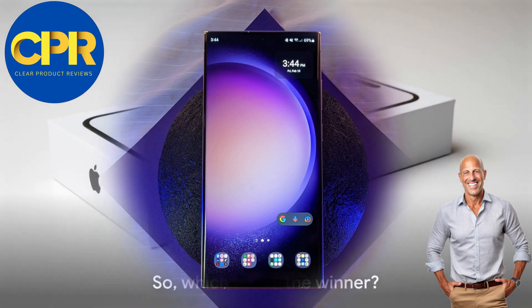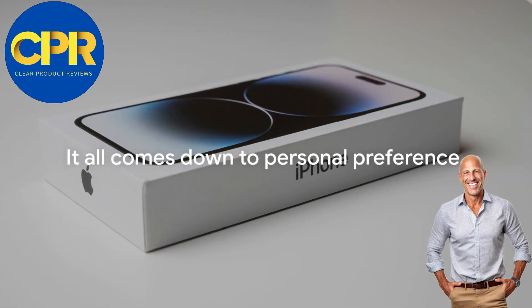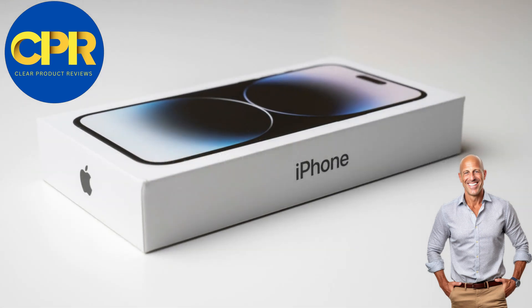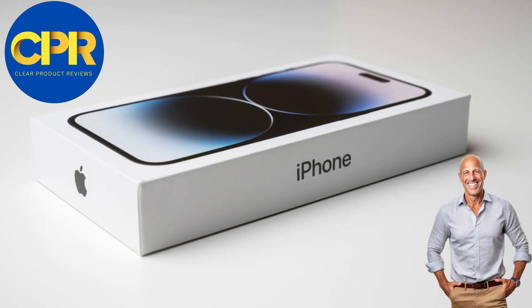The choice is yours. So which one is the winner? It all comes down to personal preference. Whether you're a die-hard Apple fan or an Android aficionado, both the iPhone 15 Pro Max and the Samsung S23 Ultra are exceptional devices that will exceed your expectations.